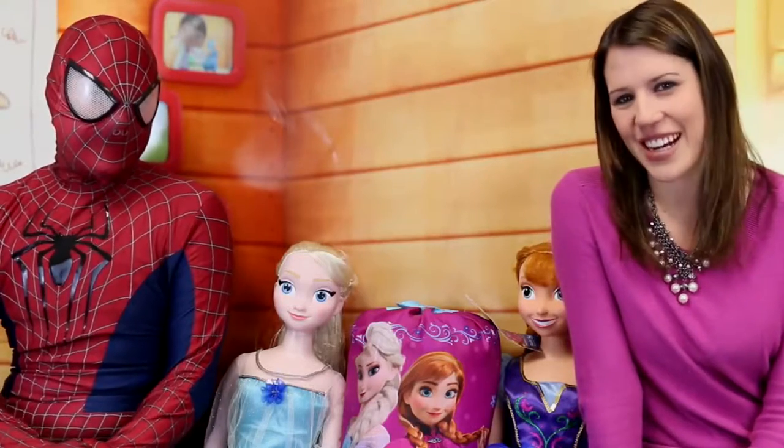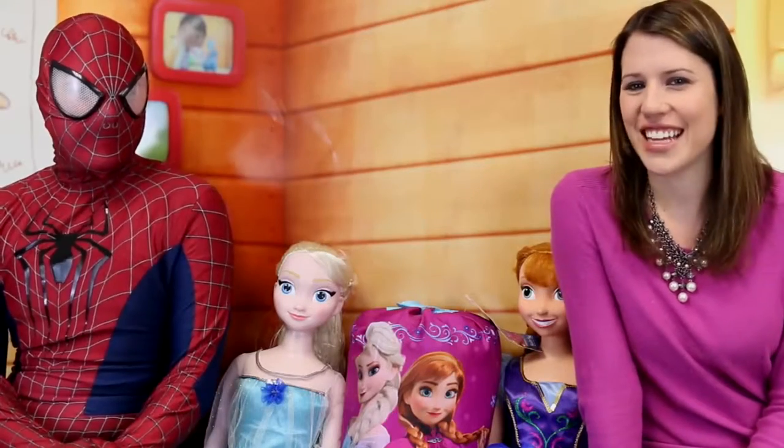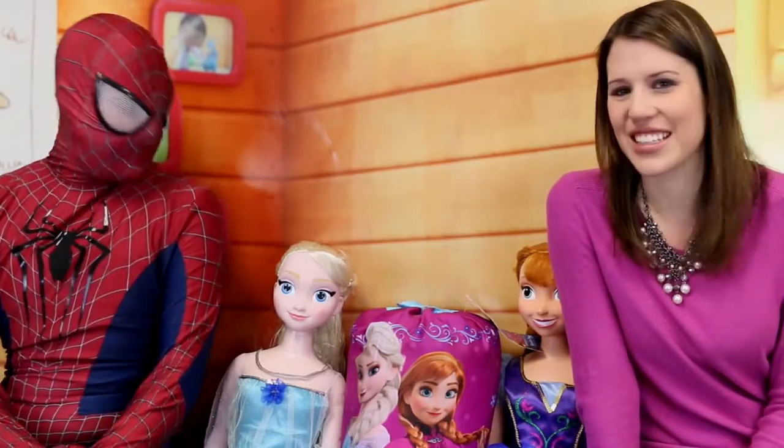Hi, I'm Sandra with the Disney Car Toys channel with my besties, Spidey Awesome. And today we're going to do something really fun. I'm actually really excited.